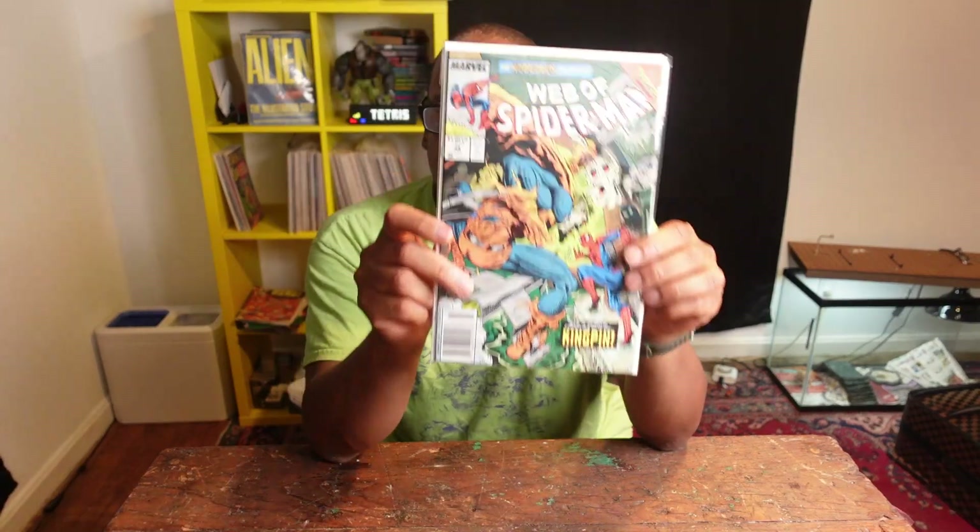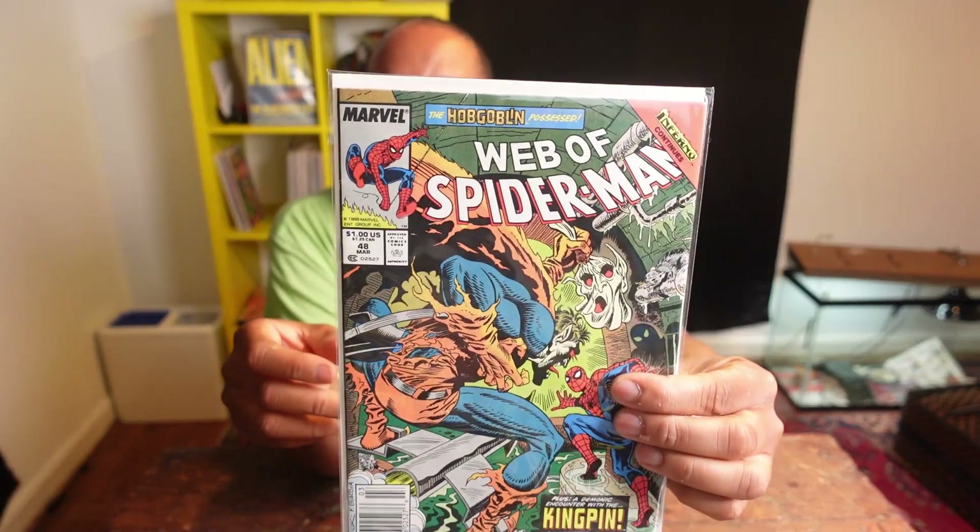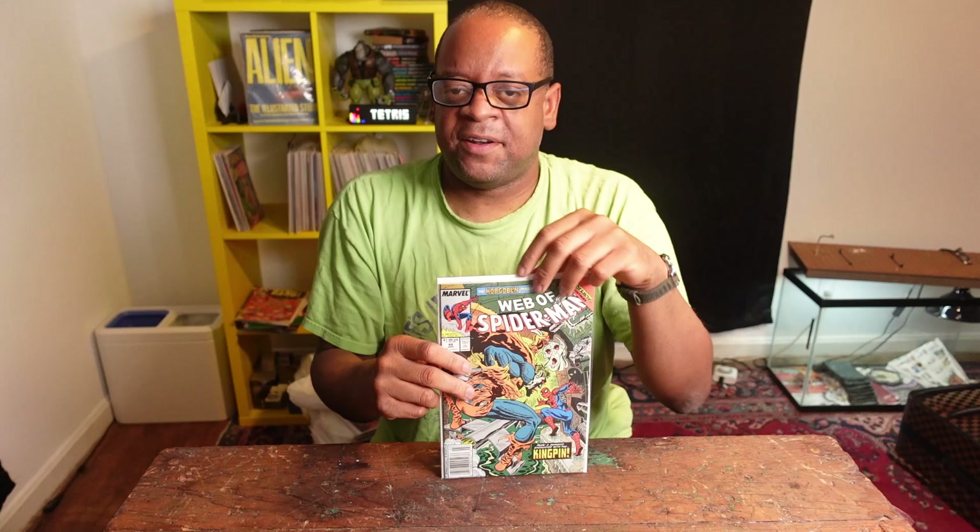We have Spider-Man 48 — a book I never really cared about, but it is the first appearance of the Demogoblin. Will we ever see his character? This would be a stretch, and I don't know, but for a dollar, first Demogoblin. We'll probably see him in the animated universe. Will we ever see him live action? I don't know.